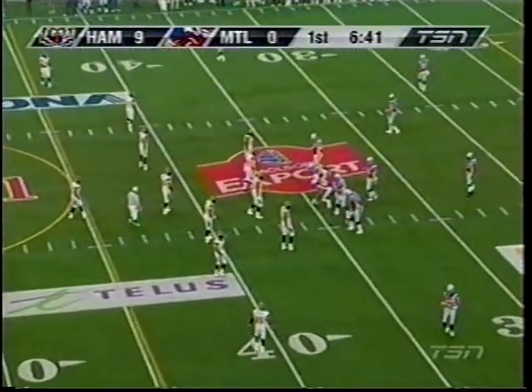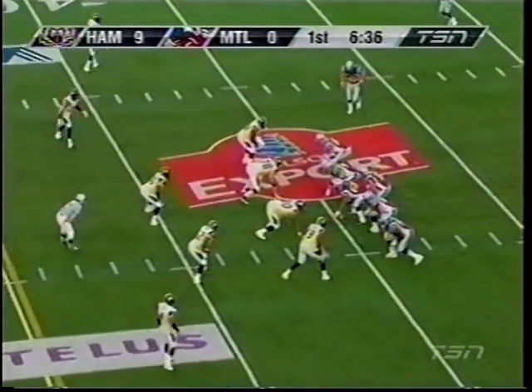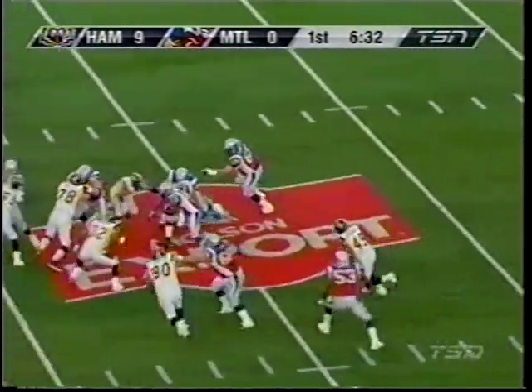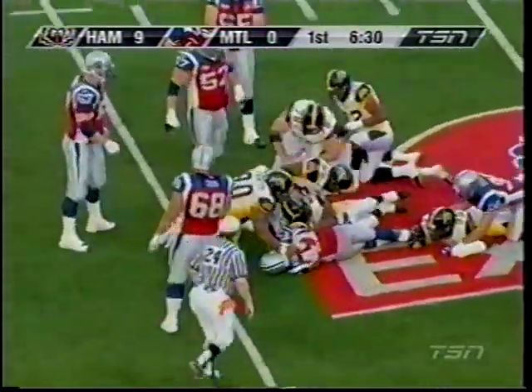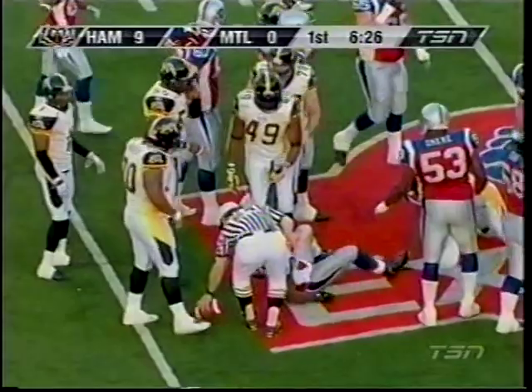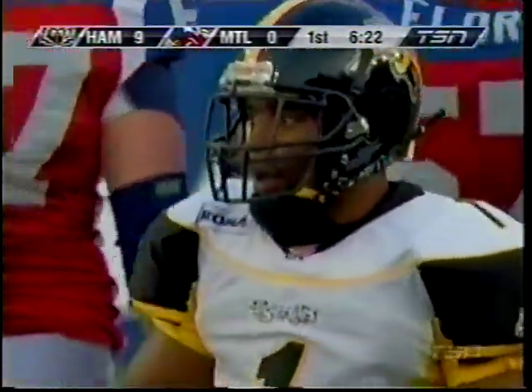The Alouettes will start from their 35, down by 9. Robert Edwards right side. Chawan Armour among the Ticat tacklers. But again, that's all created by Wayne Shaw, the safety for the Hamilton Tigercats, who is playing smart football.